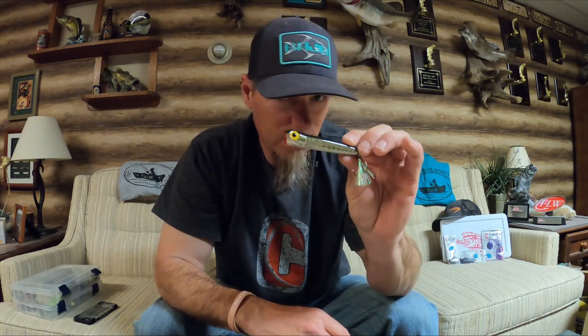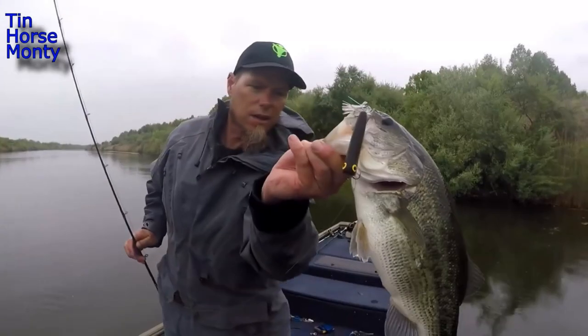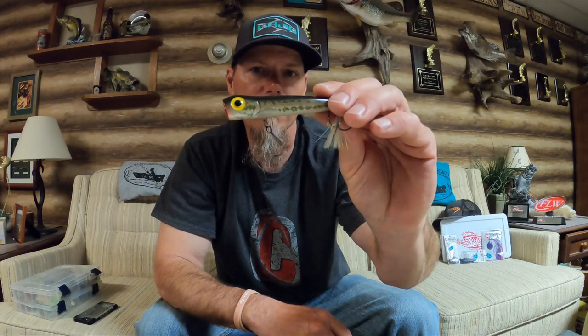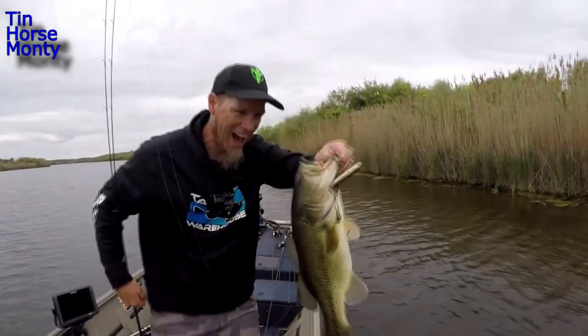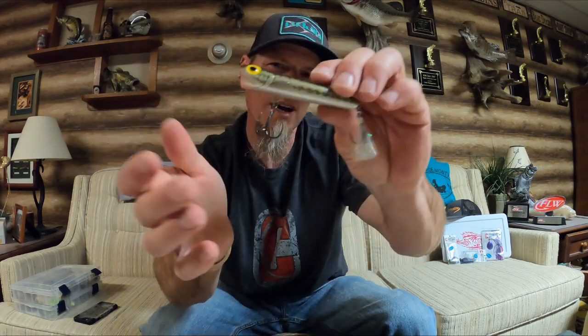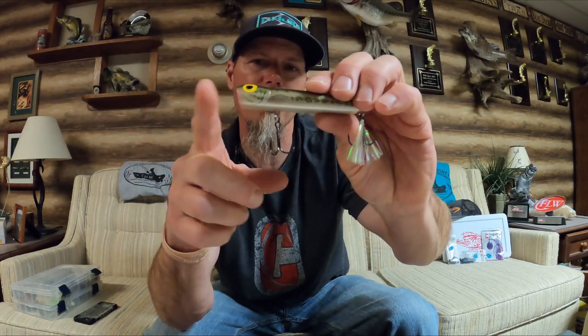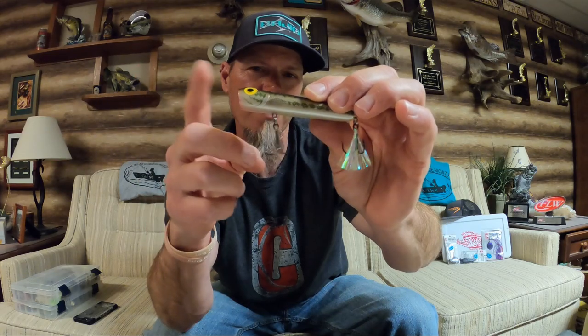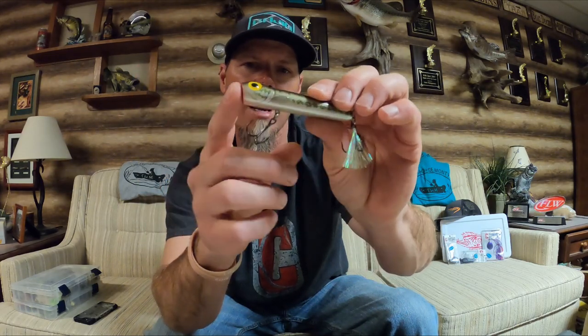The next bait I want to talk to you about is the Chug Bug. Every time I talk about the Chug Bug I've got to give a shout out to Dave Holm — Dave is the one that reminded me of the power of this bait. Last year I hadn't thrown it in a long time. Back years ago I used to fish on the Ohio River — Golconda, Smithland Pool — and this was one of those baits that you had to have on. The color I love is the baby bass. It's got a little high-pitched rattle in it. The unique thing about this bait is it's basically two baits in one — it's a chugger style bait, but you can also walk it very efficiently.